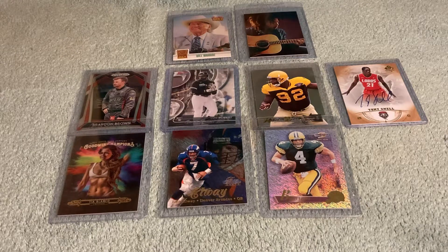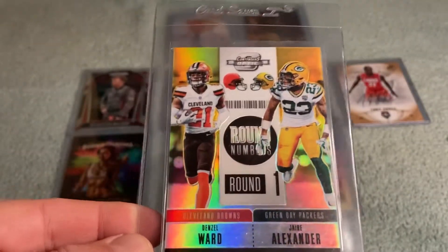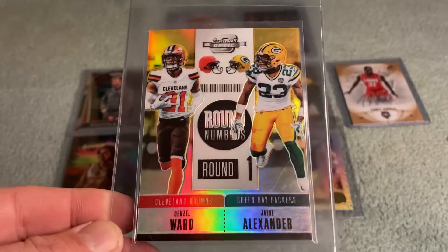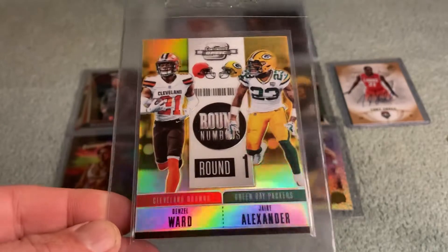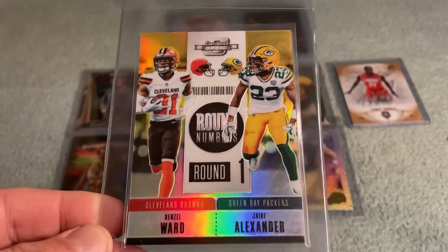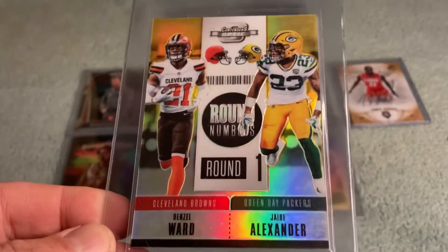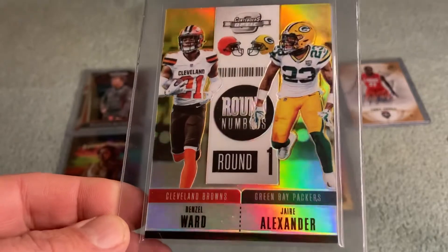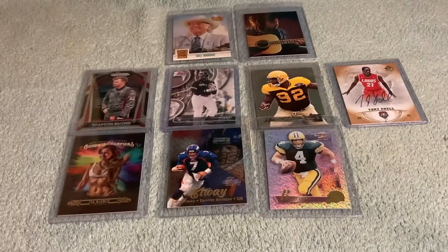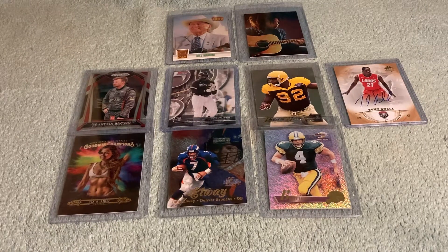Here's a 2018 Contenders Denzel Ward and Jair Alexander card. It's too bad Alexander's been hurt this year — I don't want to say he's lost his job to Rasul Douglas, but Alexander's a beast in zone coverage and Denzel Ward is one of the best young corners in the game. Picked this up — thought it was something a little different.